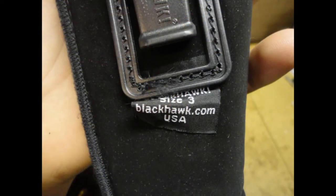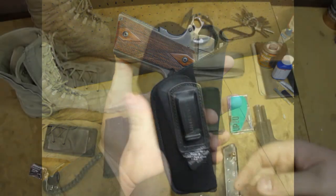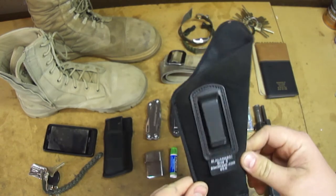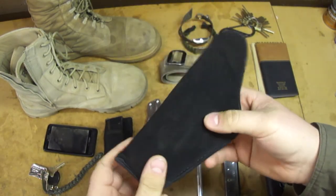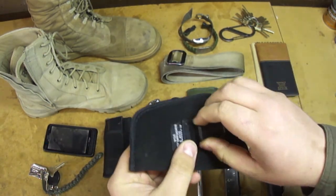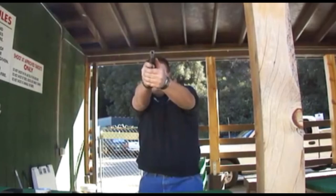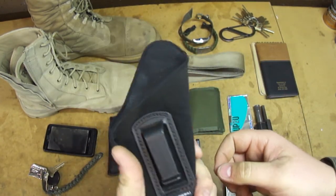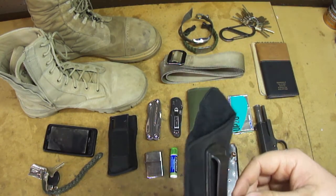I'm using a Blackhawk size 3 holster. Blackhawk, I don't understand your sizing system at all — but a size 3, which says 4.5 to 5-inch full-size autos on the box, is basically for 1911s. I will rip Blackhawk here: it is not good for reholstering. I can get the gun out quickly, but putting it back in is not easy, and that is part of a good holster. I use it because it is very discreet — for a 5-inch government-sized 1911, it hides very nicely. I carry it inside the waistband at the 4 to 5 o'clock position.